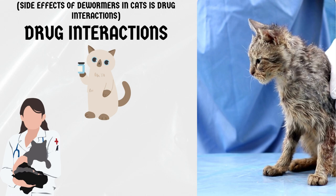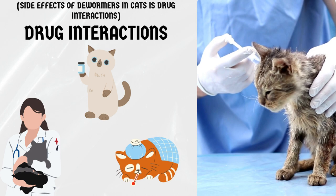Drug interactions. If your cat is on any other medications, it is important to talk to your veterinarian before giving them a dewormer, as some medications can interact with dewormers and cause adverse reactions.